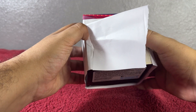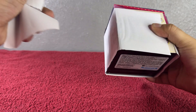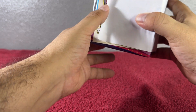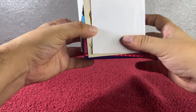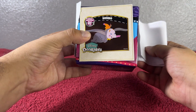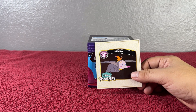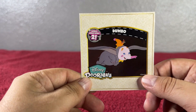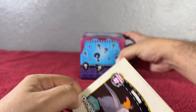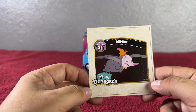I might be doing a giveaway soon, so stay tuned for that announcement! Let's go ahead and see — I see it here, it's upside down. Are you ready? One, two, and three — we got Dumbo! Oh my god, Dumbo! It's so adorable! Oops, it's upside down — there you go. So we got Dumbo!